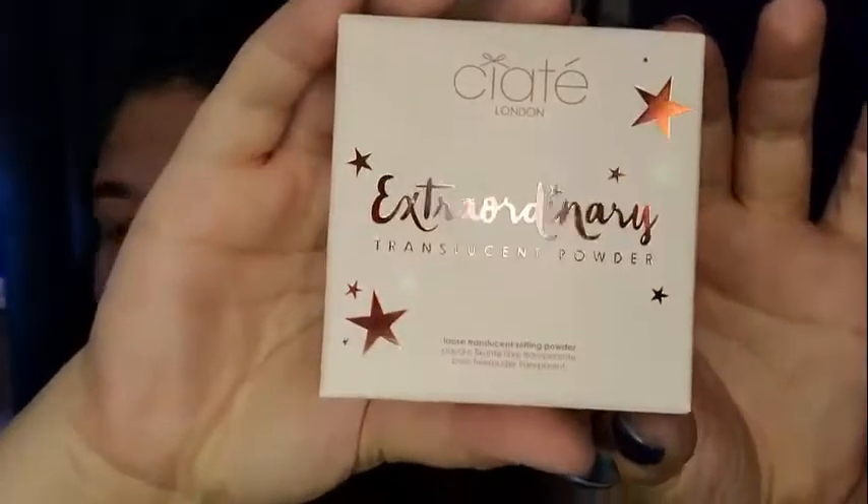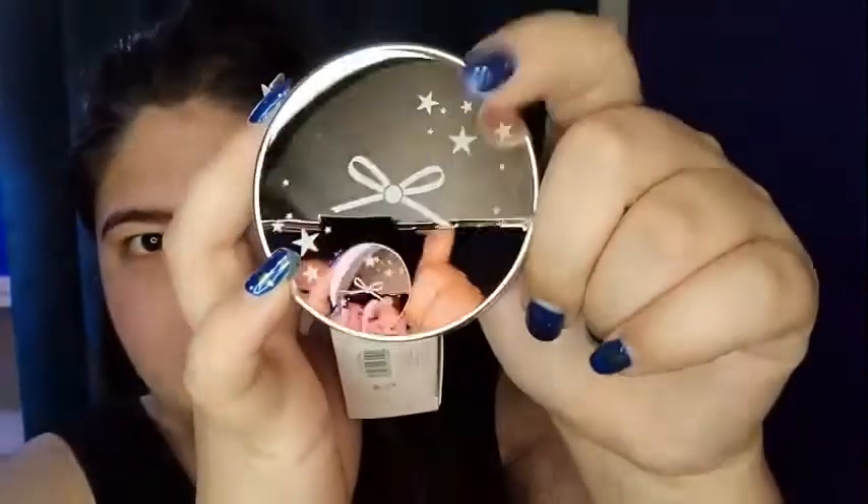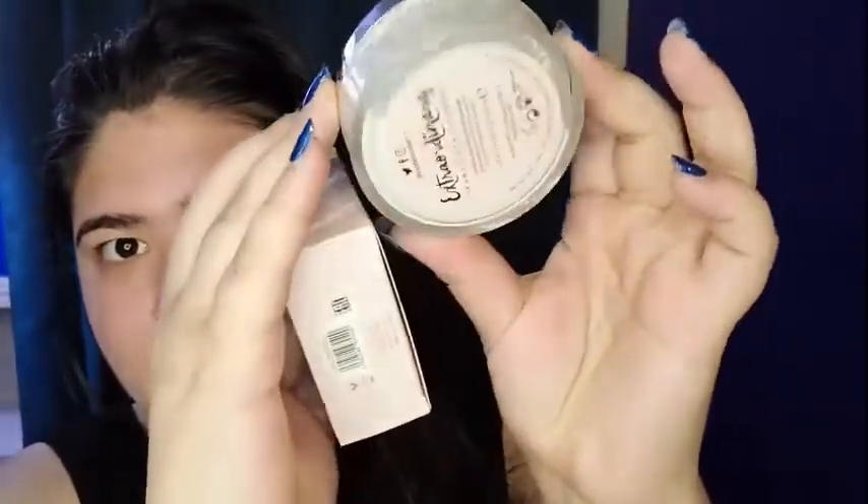Next I have is from Ciate London and it's the Extraordinary Translucent Powder — the loose translucent setting powder. I'll probably pass this along as well because I don't really do my foundation and such. This is what it looks like. I love their little bow there.